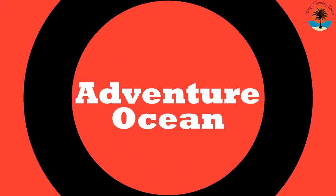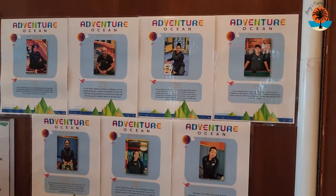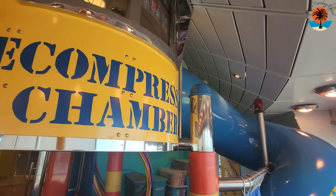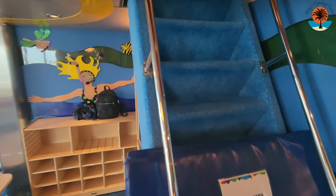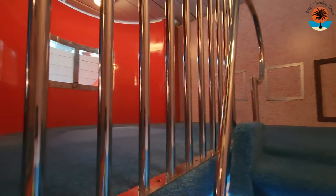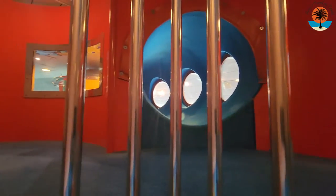First up, let's take a look at Adventure Ocean. Adventure Ocean is obviously the place where the little kids go, typically from ages 3 all the way up to about age 12. They have plenty of teachers there. You can see they have this awesome decompression chamber playhouse slide inside of Adventure Ocean. The kids climb up the stairs and have this little play area up top — it's actually really nice. I think it's the only ship I've seen this on.